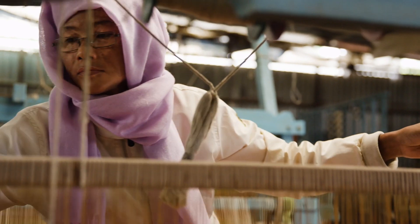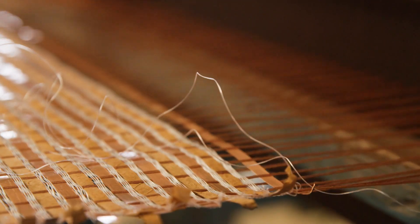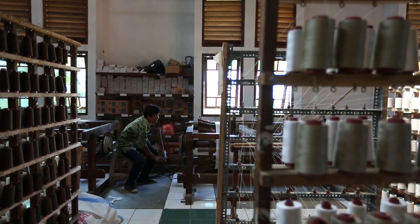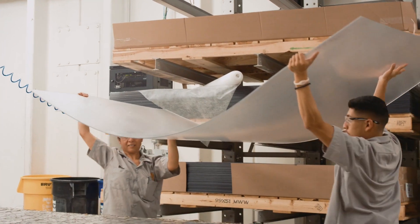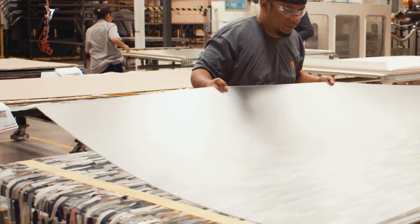The real magic happens as we combine contemporary, wonderful design with the authenticity of the craft, bringing that together in these Full Circle products. The Varia Eco Resin product is this amazing, environmentally friendly, architectural material — a translucent material.